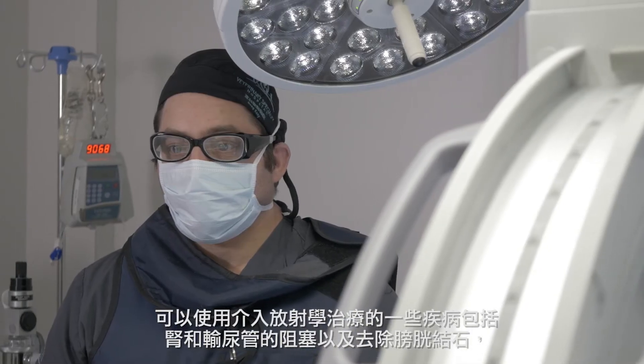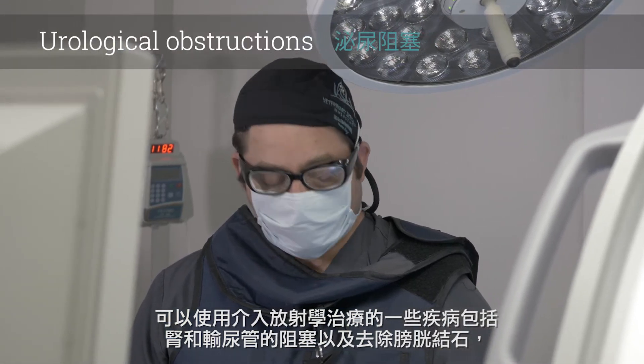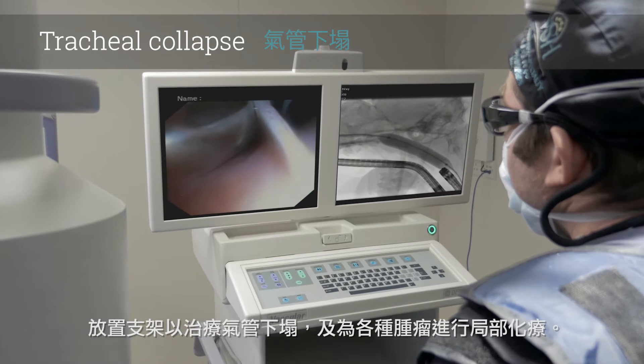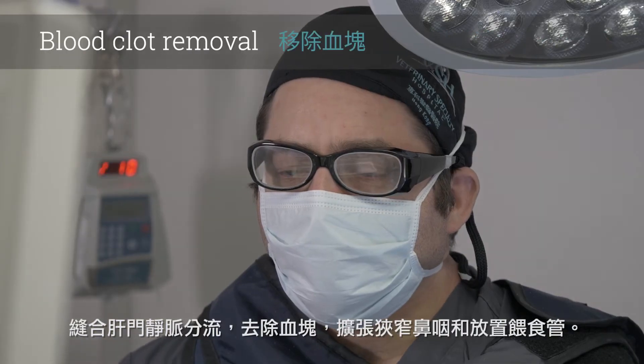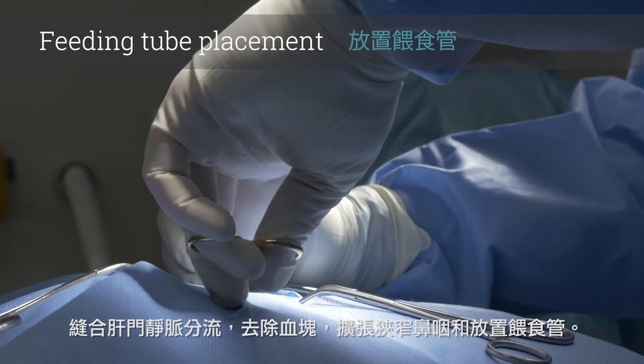Examples of some disorders that can be treated with interventional radiology include obstructions of the kidney and ureters as well as removal of bladder stones, the treatment of tracheal collapse with stents, the delivery of local chemotherapy for various tumors, closing of liver shunts, removing of blood clots, opening of nasopharyngeal stenosis, and the placement of feeding tubes.